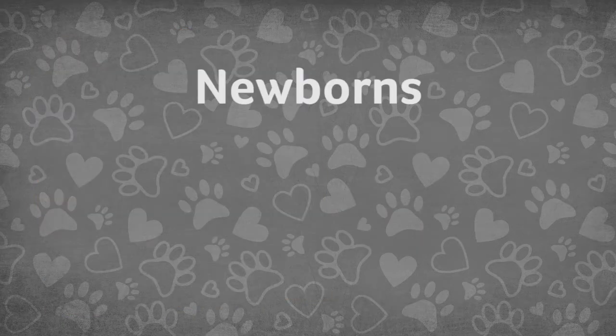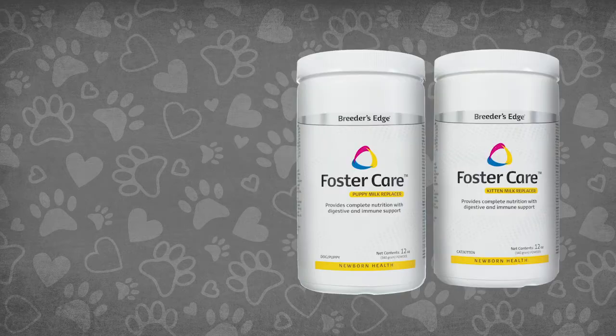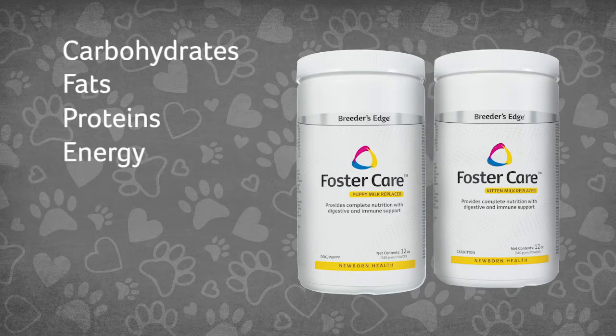In addition to helping newborns, Foster Care is also commonly given to cats and dogs that are pregnant, lactating, or convalescing. Foster Care contains increased levels of carbohydrates, fats, proteins, and energy, and the cat formula contains enriched levels of taurine for heart and eye health.